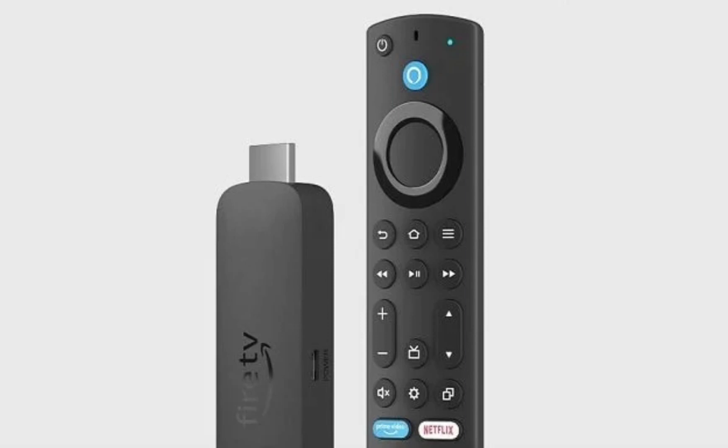Similar to the Fire TV Stick 4K Max, this model also outputs 4K resolution content, although it is powered by a slower 1.7 gigahertz quad-core processor. This is still more powerful than its previous iteration and arrives with support for Dolby Atmos, Dolby Vision, HDR, HDR10+, and HLG. It can even be used with Alexa Home Theater and can connect to Echo speaker devices as well.